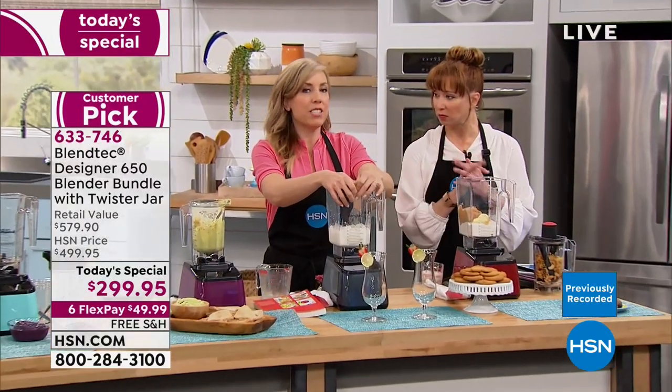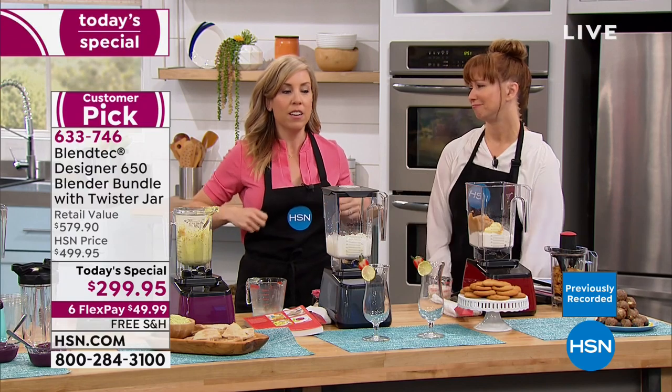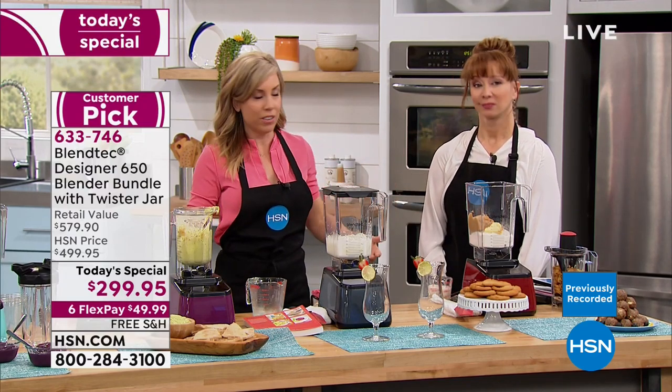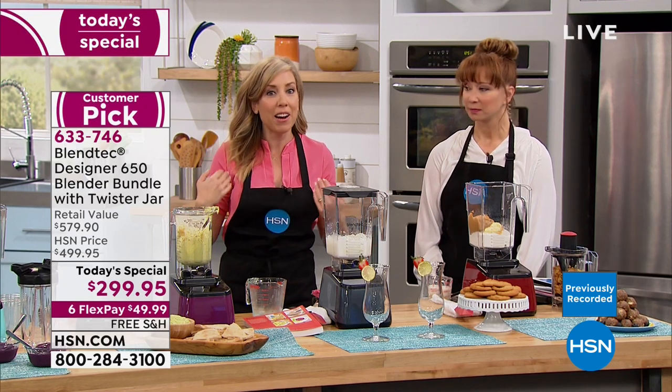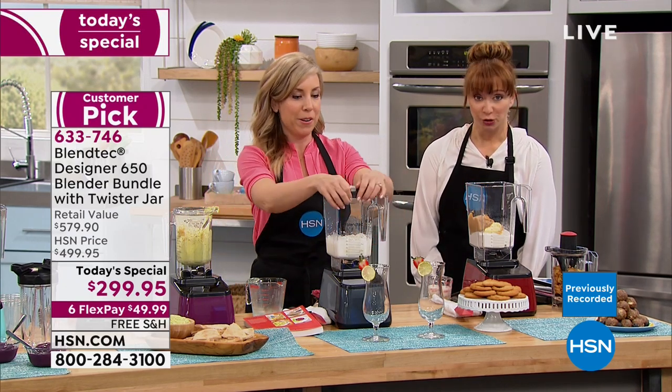400 families work on these out of Orem, Utah. This isn't an offshore operation where trillions are churned out per day, which is why Casey isn't here very often. These families have to make your blenders for you. Made in the United States — their front door is literally a blender.